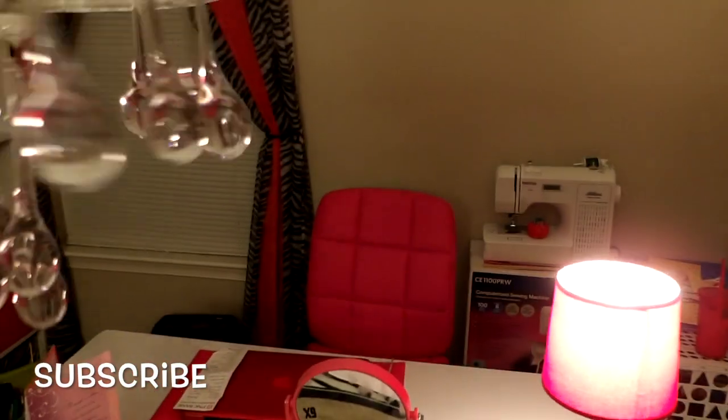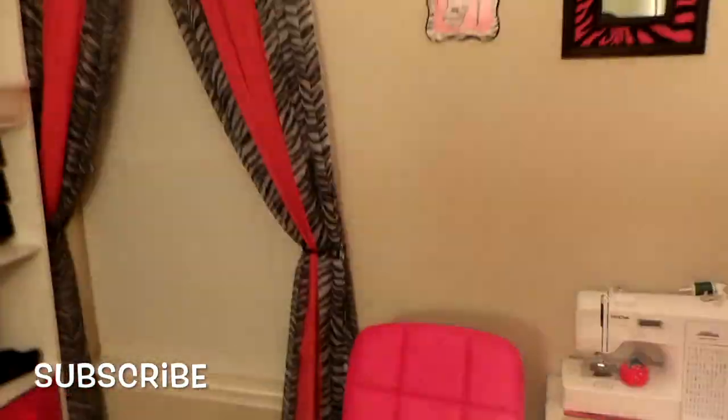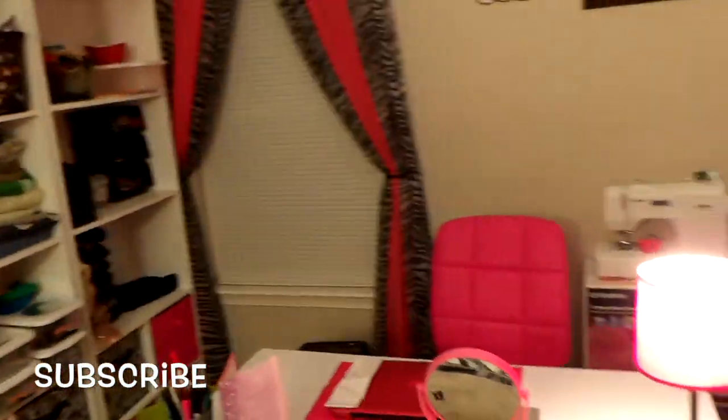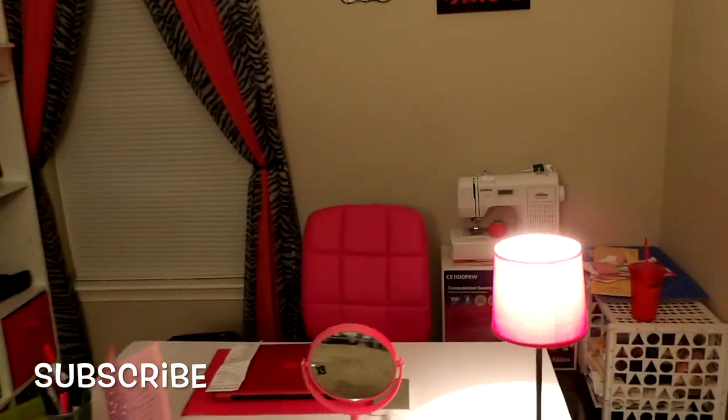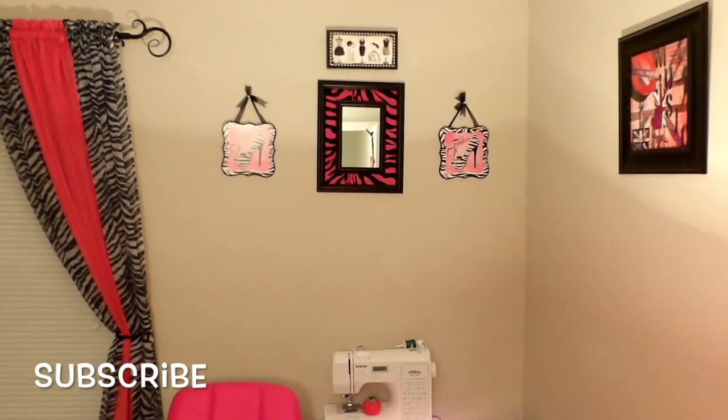The only other thing I need to add is my chandelier — look at my chandelier! This is actually going to go over top of the desk, which is going to be beautiful. It's going to give me more lighting in the area, make the room brighter, and help me a lot more with lighting for the videos.